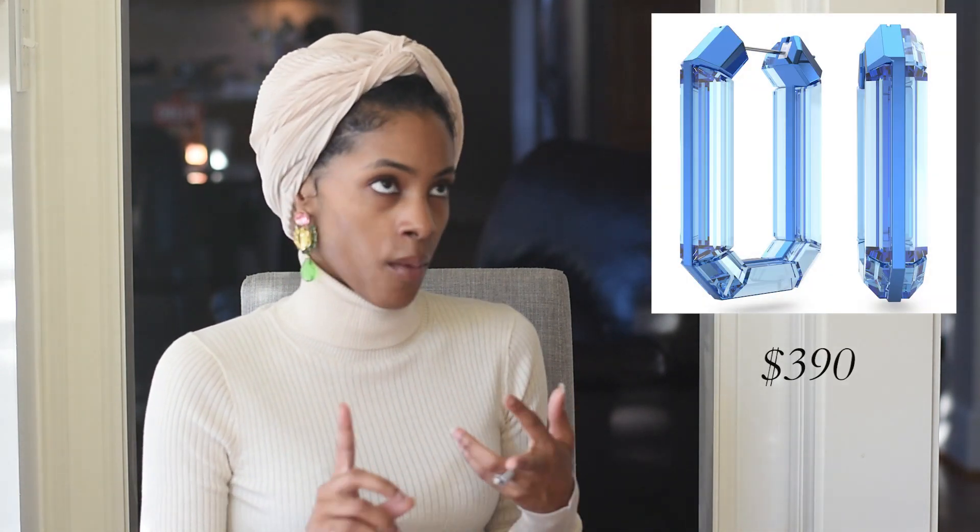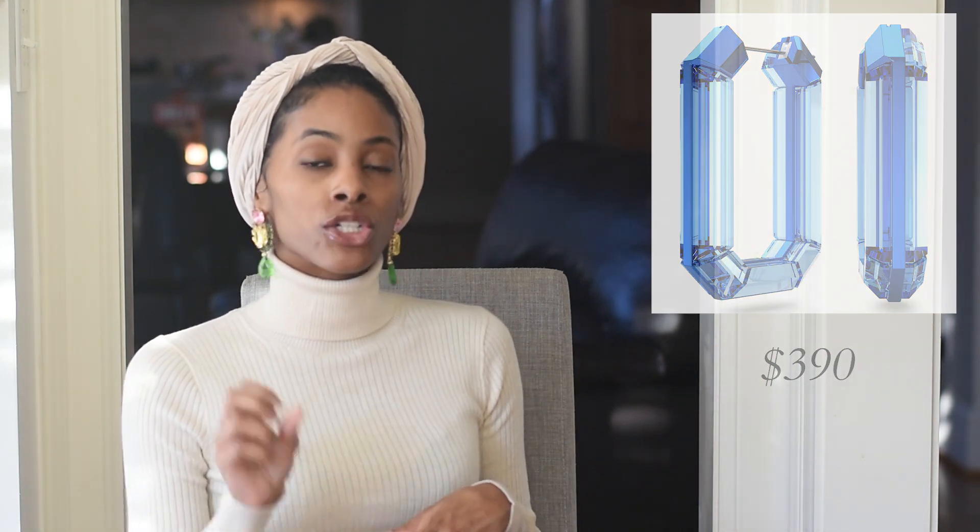This next gift is for the fashionista in your life — the Swarovski Lucent hoop earrings. They come in blue, pink, purple, and yellow. If you live in a fashion-forward city like New York, California, or Miami, you've probably already seen these. They came to my attention on YouTube. They're actually bigger than I thought, and the colors are absolutely gorgeous — perfect for the woman who always wants to be on trend.